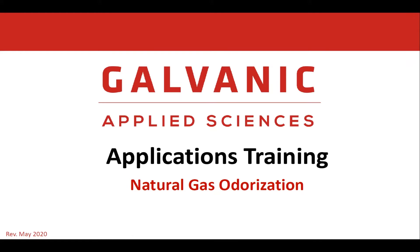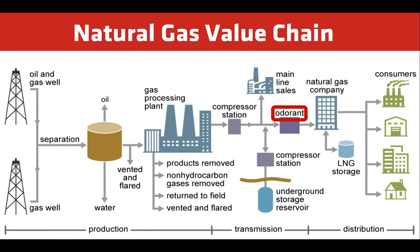We will provide a process introduction, discuss key challenges, and offer a recommendation. Natural gas goes through many different process steps before it reaches consumers. As you can see in the value chain, odorization is the final step in natural gas transmission before the natural gas company takes over for distribution.